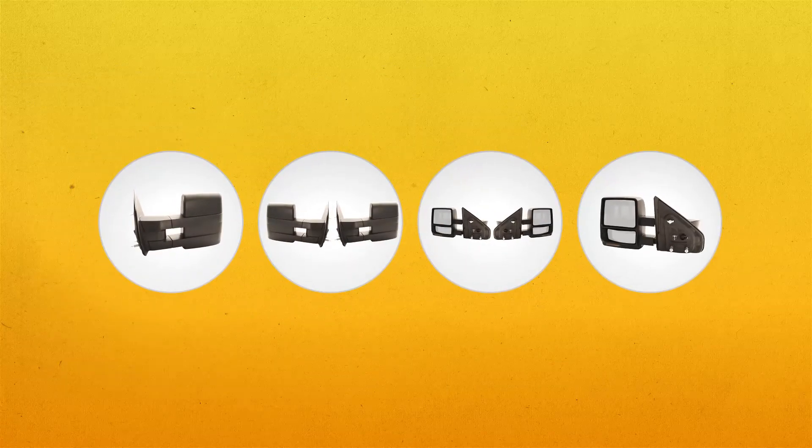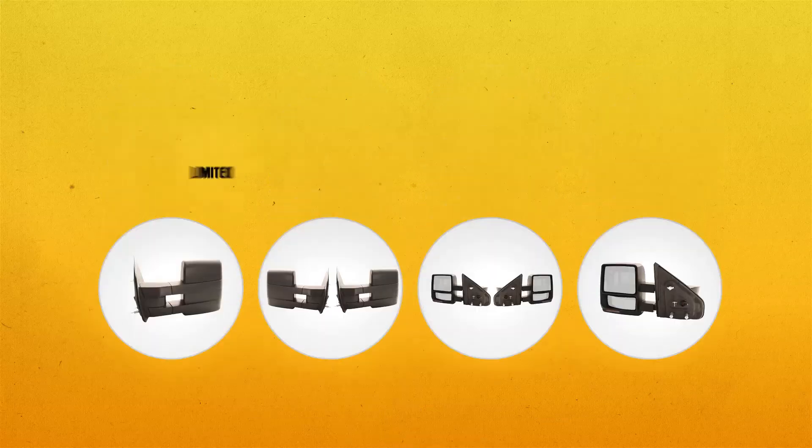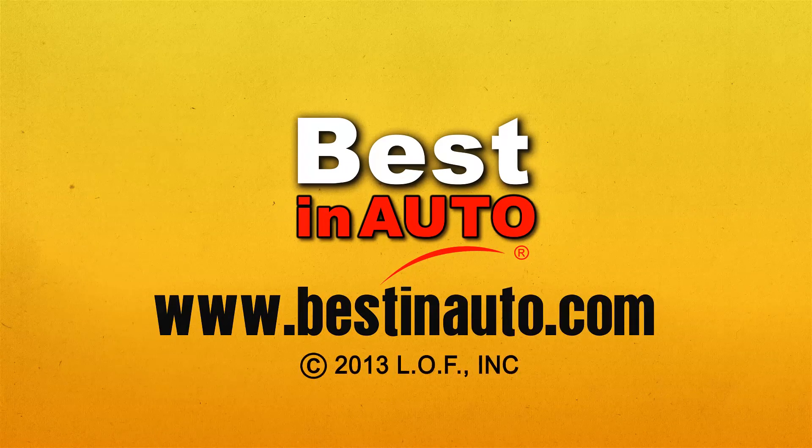All Best in Auto mirrors are high quality, will not vibrate, are competitively priced, and come with a limited lifetime guarantee. Go to www.bestinauto.com for more information.